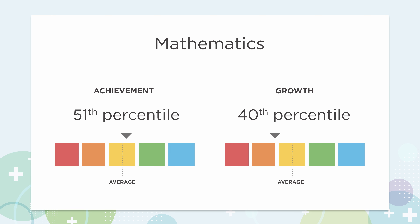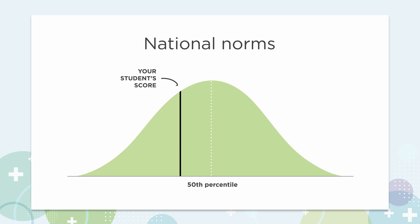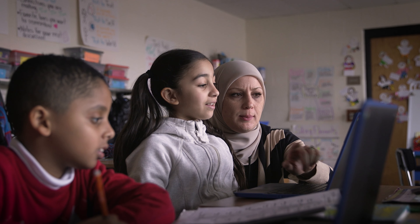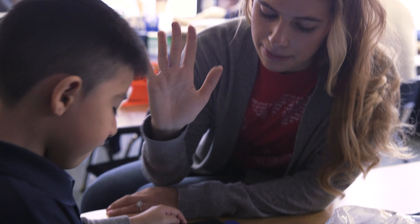MAP Growth also provides achievement and growth norms. Norms give educators the context they need to understand how their students' performance compares to other students across the U.S. With this information, teachers can help students better understand their strengths and opportunity areas and motivate students to pursue ambitious goals.